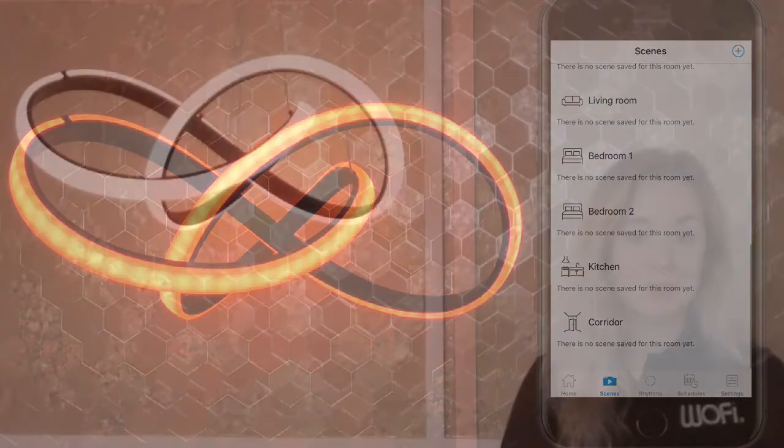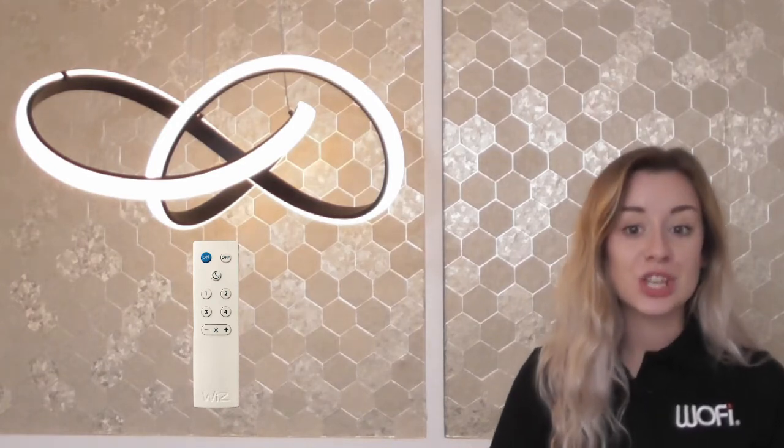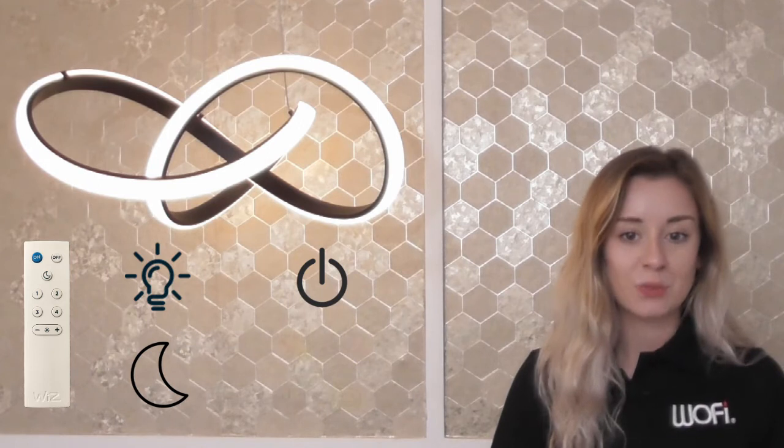The Wizz remote is included with the light. Like a TV remote, it's a simple to use infrared controller. You can use this to manually adjust the brightness, switch lights on or off, select nightlight mode and choose from up to four preset schedules which can be linked to the remote control in the Wizz app.